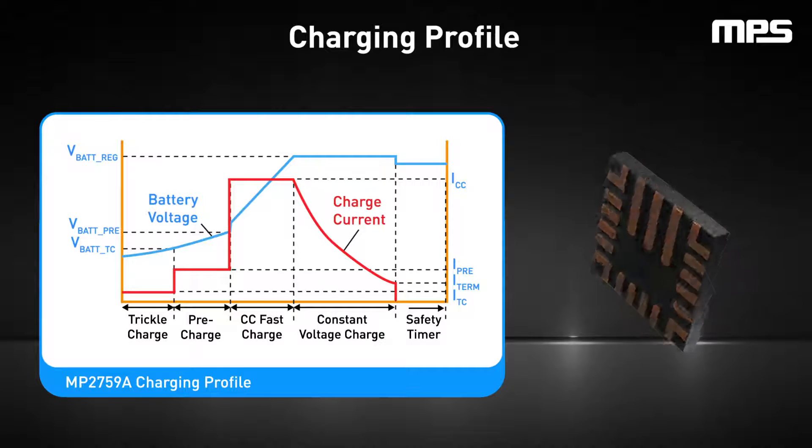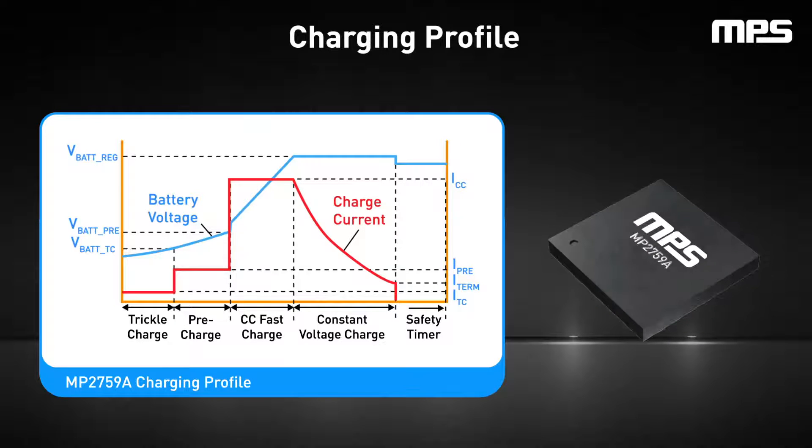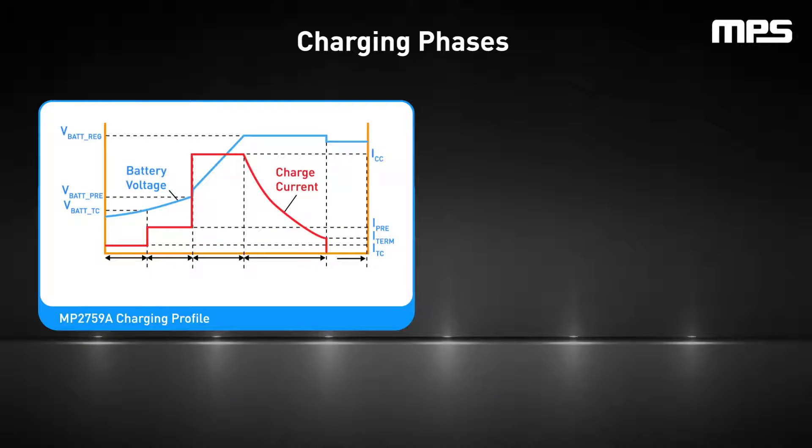This example shows the charging profile for the MP2759A, a highly integrated switching charger designed for applications with one cell to six cell series lithium-ion or lithium polymer batteries. There are five common phases for a lithium-ion battery charging profile: trickle charge, pre-charge, constant current fast charge, constant voltage charge, and charge termination.